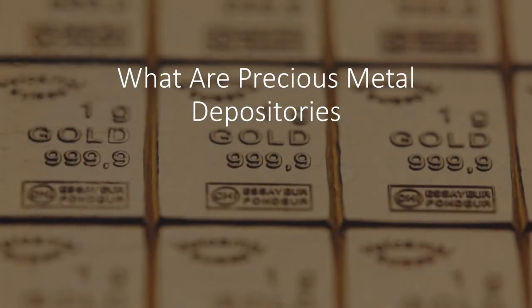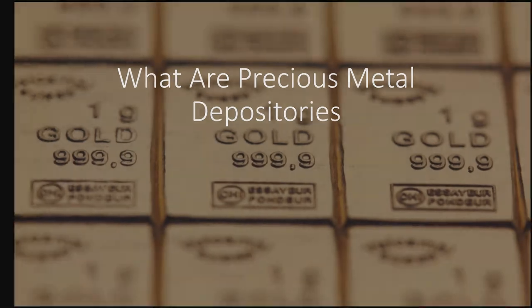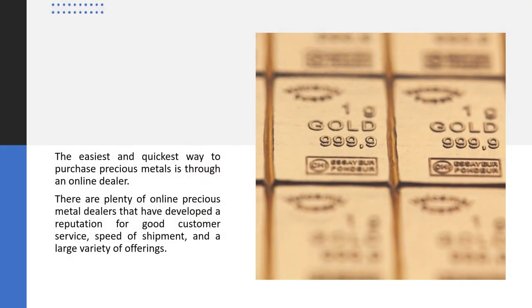What are precious metal depositories? The easiest and quickest way to purchase precious metals is through an online dealer. There are plenty of online precious metal dealers that have developed a reputation for good customer service, speed of shipment, and a large variety of offerings.